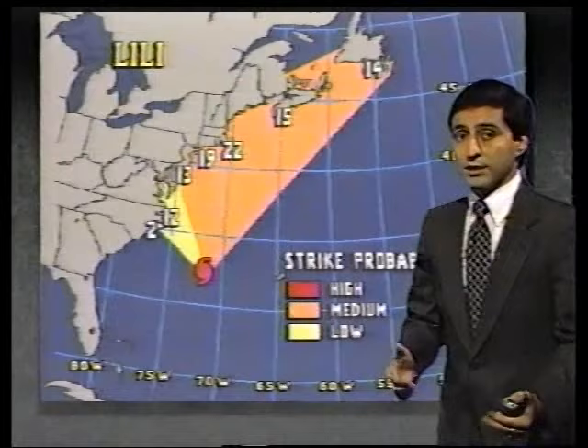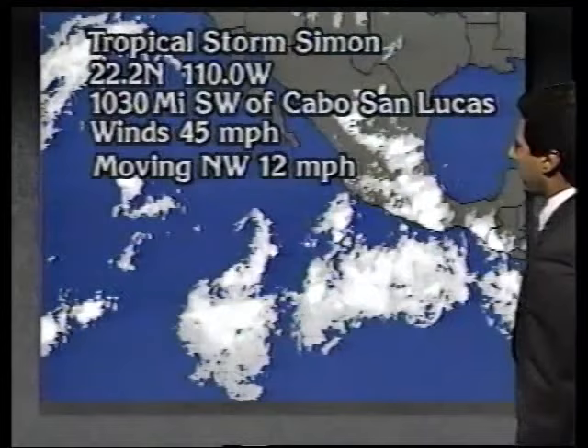In the rest of the tropics, there's really nothing organized in the Caribbean. In the Pacific, there is a tropical storm moving toward the northwest, away from any major body of land.